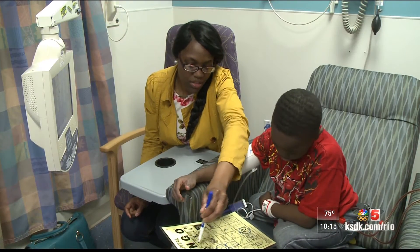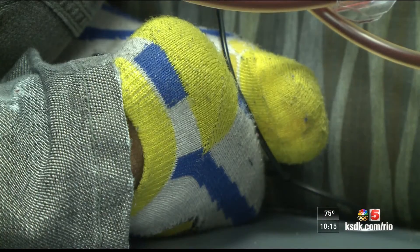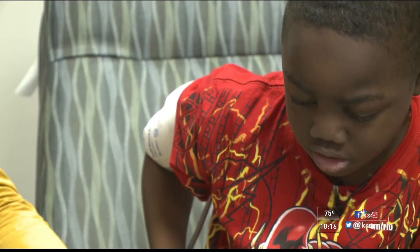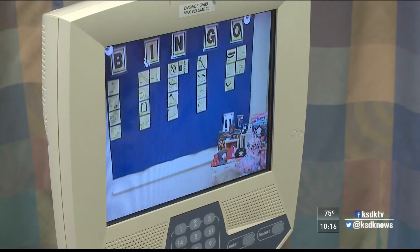St. Louis Children's is one of the best in the country, but 9-year-old Isaiah Harris has had to practically grow up here. You can find him on the second floor, but he'd rather be on the dance floor.